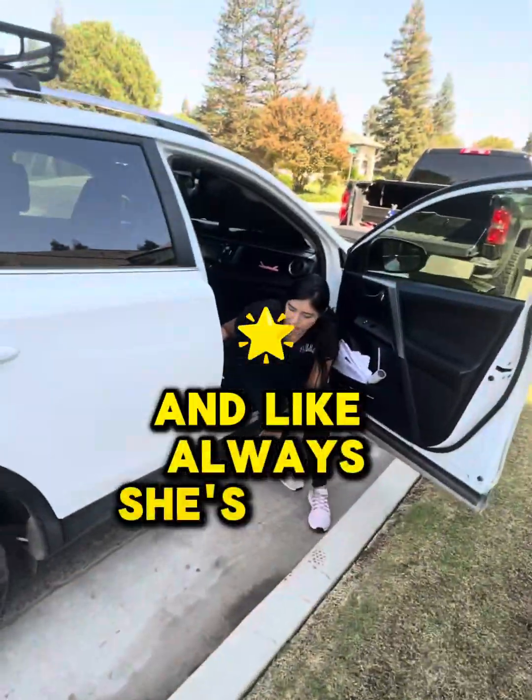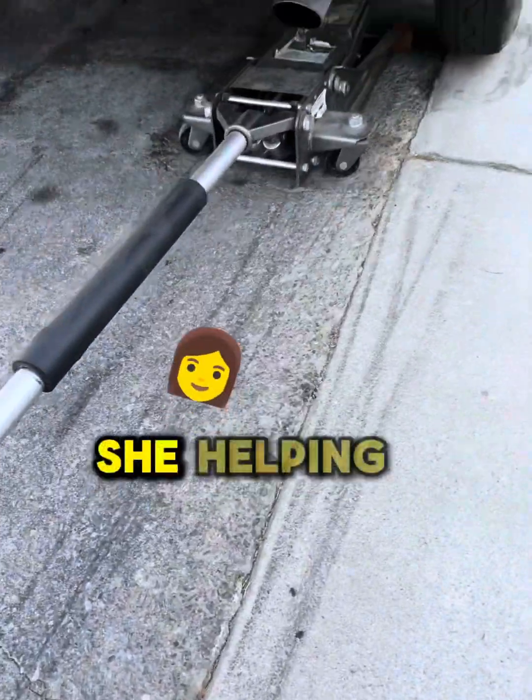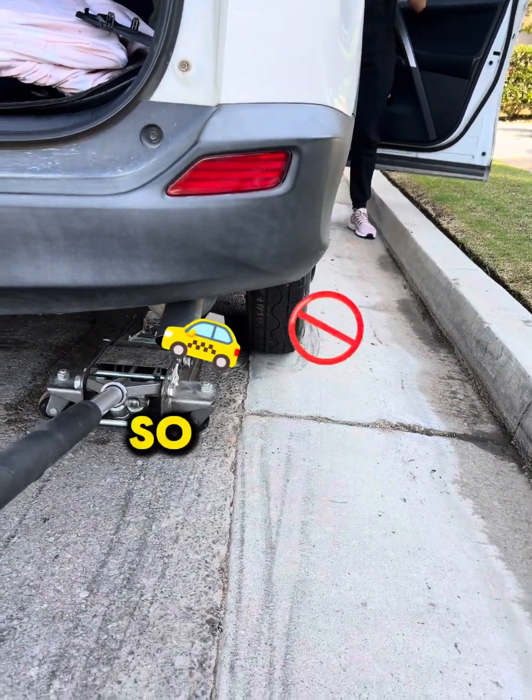And like always, she's right there looking all cute. She's helping a lot — she was weighing down the tire so the car won't go nowhere.